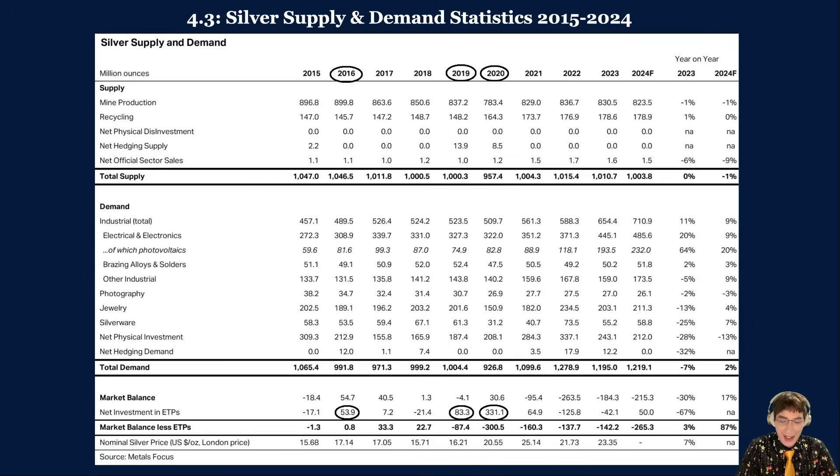Industrial demand has risen in each of the previous three years and is projected to rise to a record 711 million ounces in 2024. Historically, industrial demand made up half of all silver demand. Now it accounts for 64% of all silver demand. Many analysts project industrial demand will continue to grow over the next decade due to the ongoing energy transition.